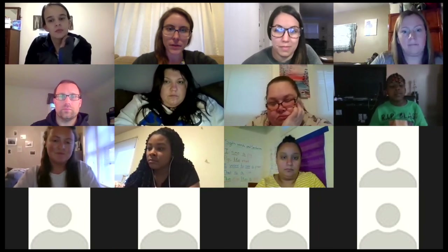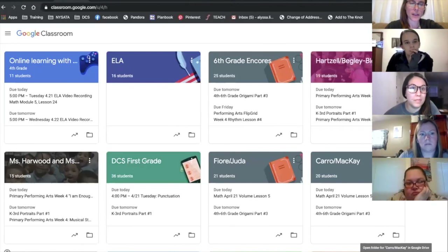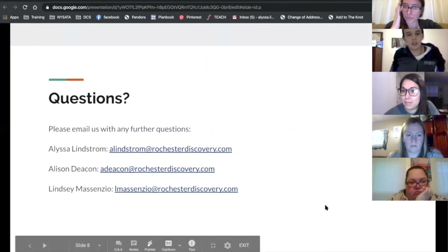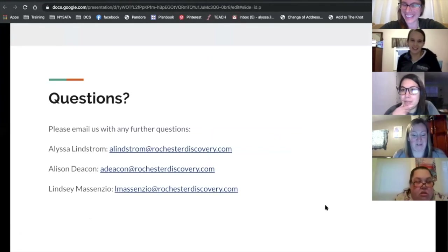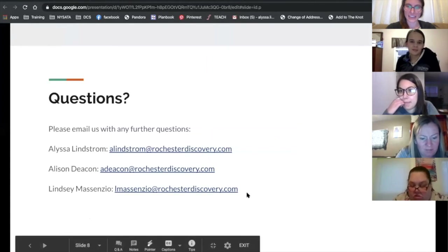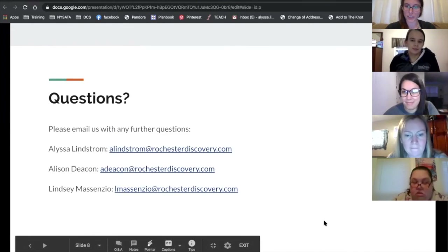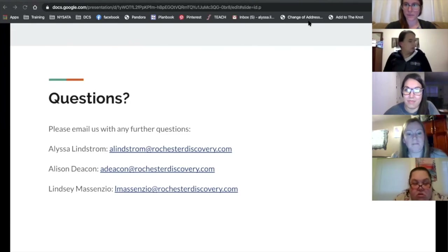We're going to put the three of us — Alyssa, Lindsay, and myself — our emails on the screen real quick. Feel free to reach out to any of us at any time. If you want to even take a picture of the screen just so you have it, that's a good idea. Ms. Lindstrom, could you even copy those and put them into the chat? Pretty much every school teacher email should be their first initial and then last name. If you go on to the Discovery website, it lists the staff and has everybody's email there too — you can just click on it.